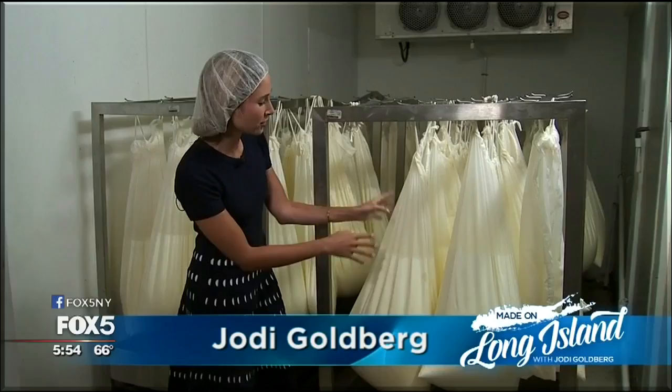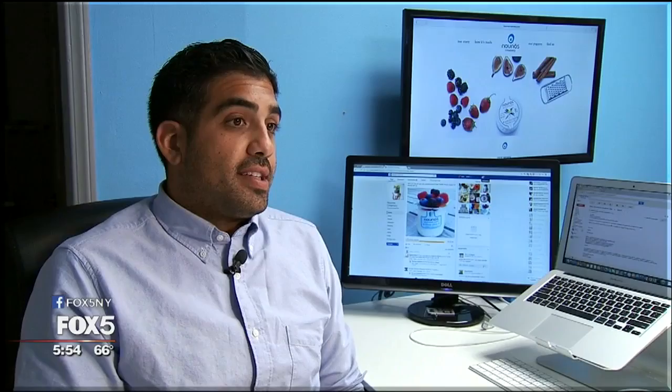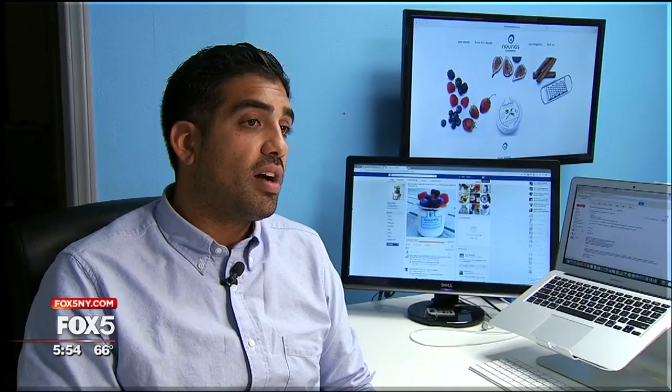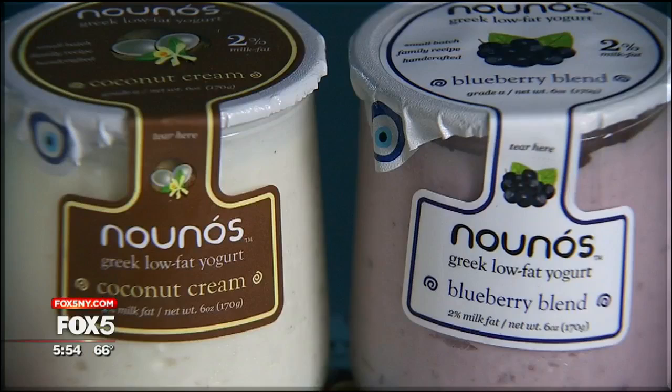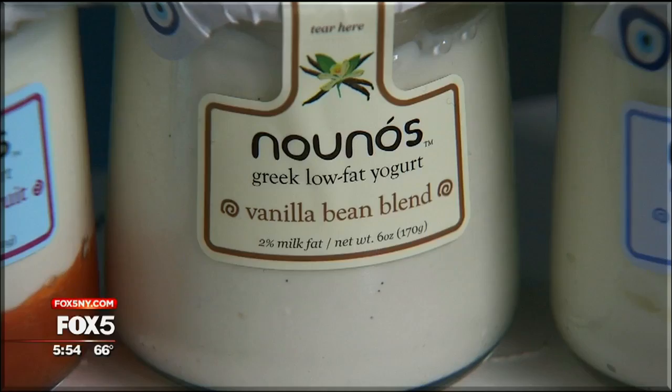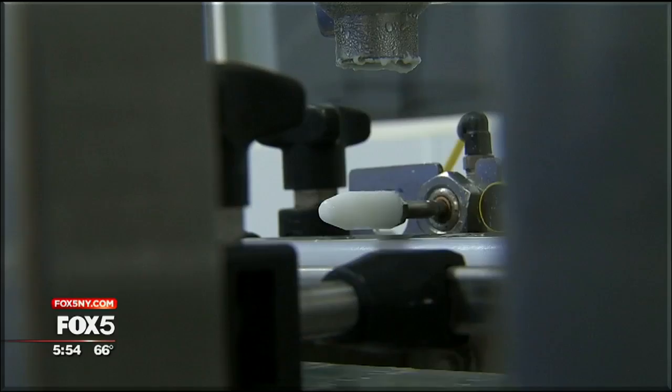Nunoz uses cheesecloth — an old-fashioned technique to strain the extra water and get it to the right consistency. It's a three-day process: a full day to actually make yogurt, a full day to turn yogurt into Greek yogurt, and then a day to package it and let the yogurt reset. Some of the flavors include coconut cream, blueberry blend, forest berries, and a fan favorite, vanilla bean. Customers definitely like the texture, the thickness, and the flavor profile — it's tart, it hits your jaw nicely.